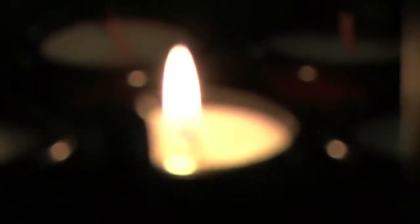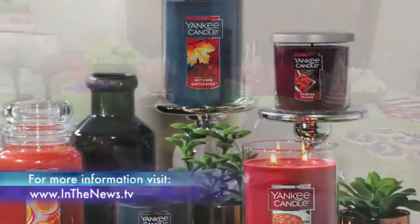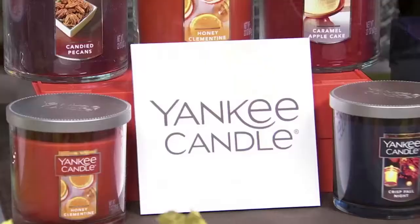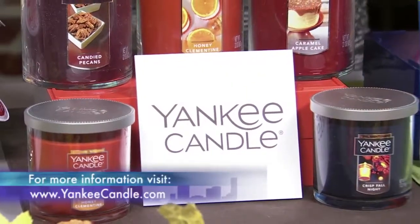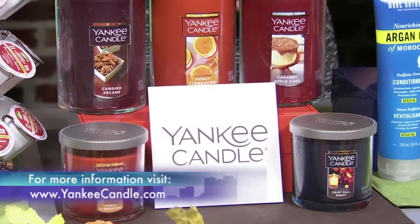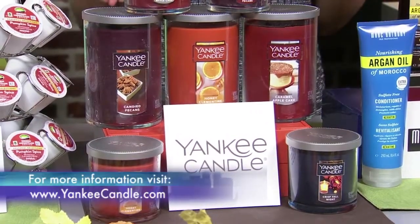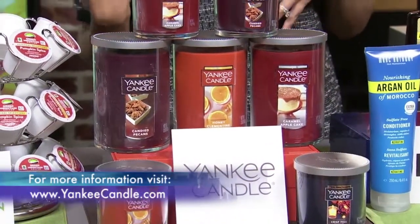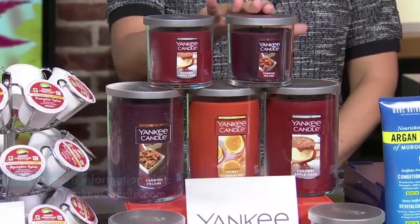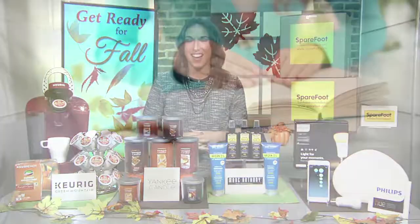Scented candles are another great way to embrace that fall feeling. Nothing says fall more than cozying up at home with a seasonal scented candle. Yankee Candle is the world's largest manufacturer of premium scented candles, and they've just launched five new fragrances that feature a new look, including a removable label that lets you see more of the candle's fall colors. The new scents combine the brisk outdoors with the cozy indoors to create scents like candied pecans and caramel apple cake. You can find your favorite fragrance at yankeecandle.com.